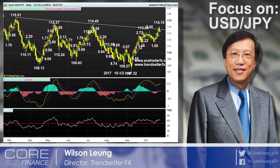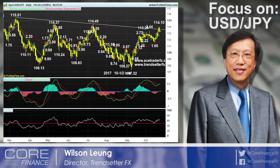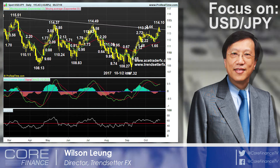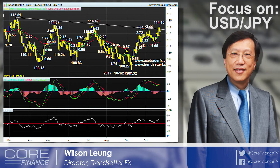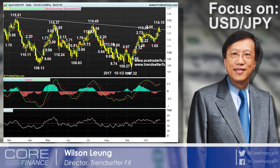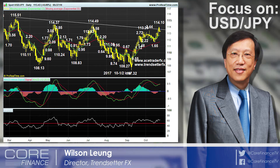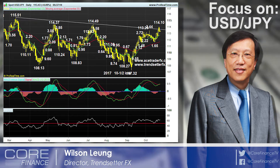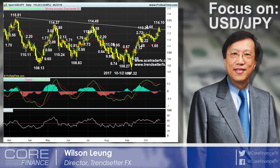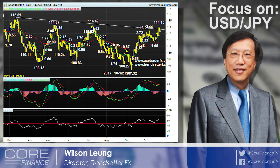Although the dollar opened higher and climbed to a fresh three-month high of 114.10 at Tokyo Open yesterday, price then ratcheted lower due to broad-based profit-taking on the dollar as well as active cross unwinding in the yen cross. Then later in the day in New York afternoon, the price fell quickly to 113.25, suggesting that we have seen a temporary top.